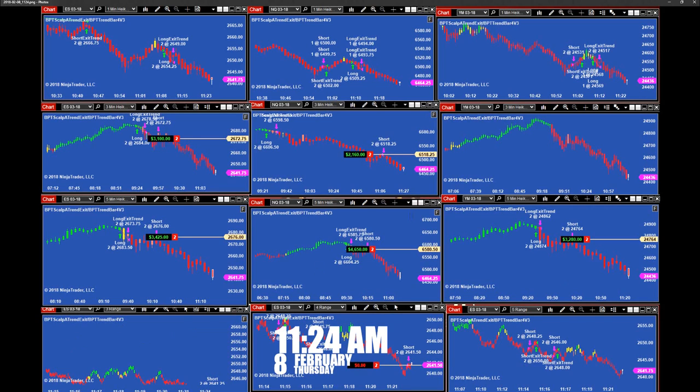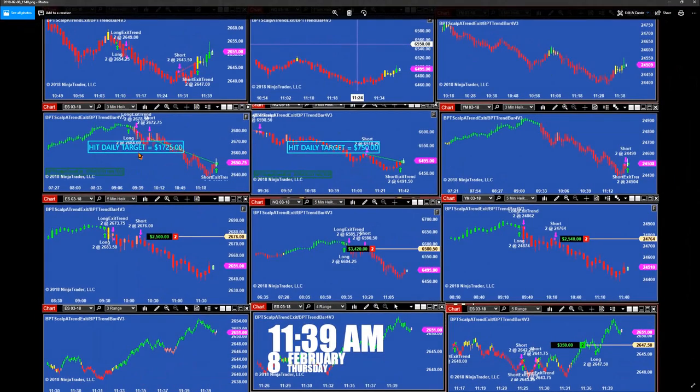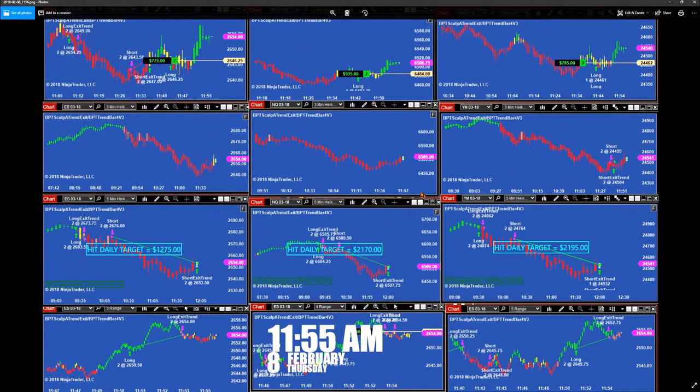At 11:39, we are still taking trades left and right on the range, and then we close positions on the 3-minutes — ES 3-minutes, YM 3-minutes, and NASDAQ 3-minutes. We have to show you the good and the bad. You can see on the 1-minute here on the ES, how it was struggling today on the 1-minute.